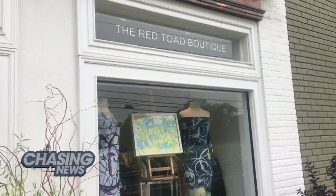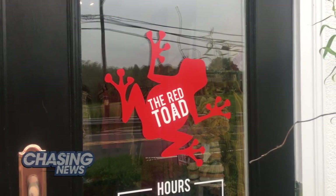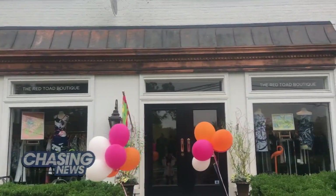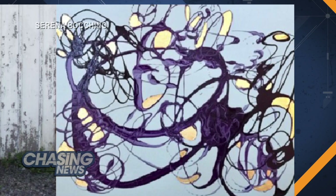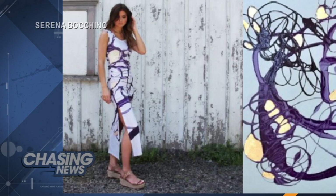Right now the collection is only available at the Red Toe Boutique in Far Hills, New Jersey, but Serena does have plans to take her collection online, so stay tuned for that. If you want to see more of her paintings or installations, head over to serenobucchino.com for more.